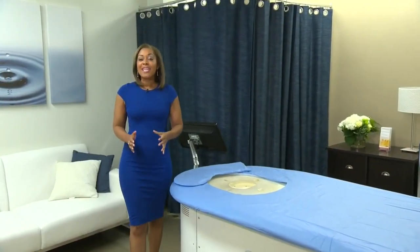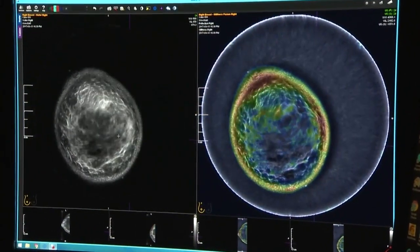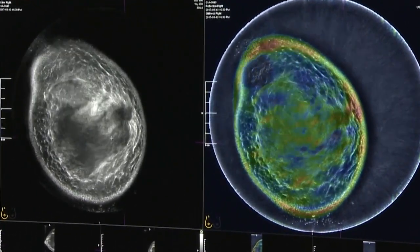There's no radiation exposure and there's no compression of the breast. Researchers are enrolling 10,000 patients from eight sites across the country, including here at USC. Researchers are comparing patients' mammogram results to the SoftView scans to learn the machine's effectiveness.